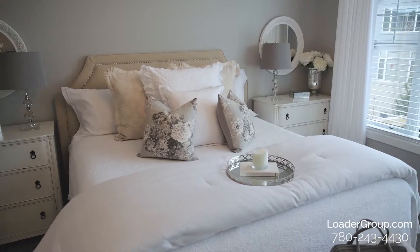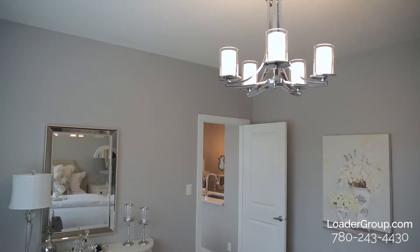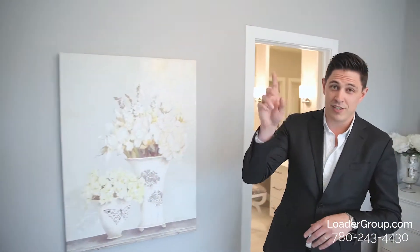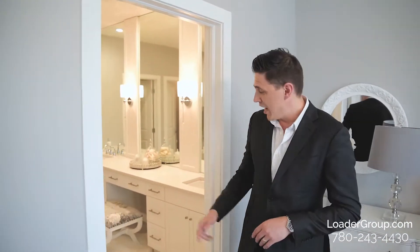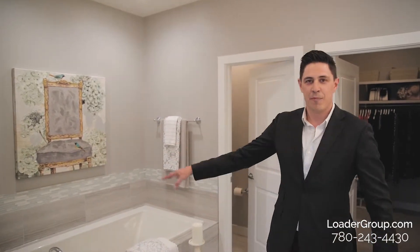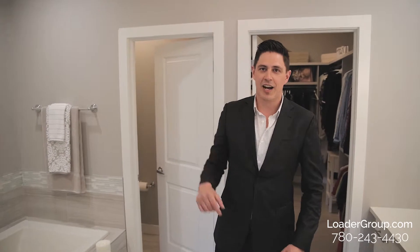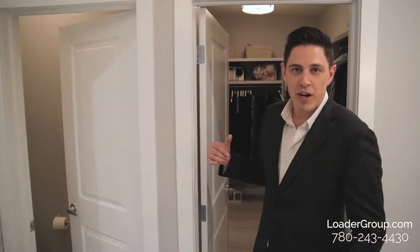Here we are in the master bedroom — a huge master bedroom, large enough for your king-size bed and furniture. The entire wall is nearly a window; it is absolutely stunning. We have the same nine-foot ceilings throughout the entire main floor. Rolling into the ensuite, this whole floor plan just flows together. We have a gorgeous ensuite, a vanity station, his and her sinks, separate tub, and a stand-up shower with a bench, floor-to-ceiling tile.